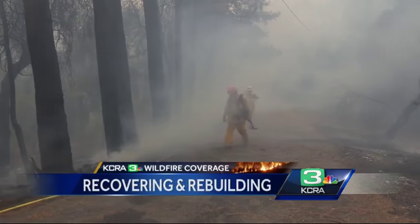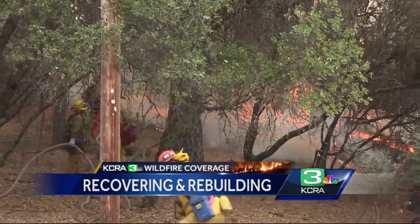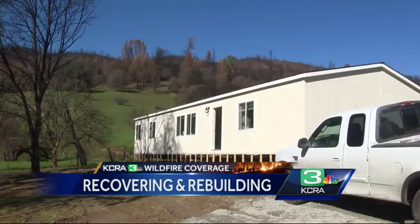Ultimately, the blaze destroyed some 70,000 acres of land before it was fully contained a month later. Today, this home is rising from the ashes. It was just totally burnt, and they came in and did the cleanup and stuff, and now they're ready for the new house.